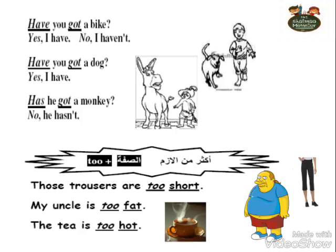Another grammar point for today: we use 'too' plus an adjective, which means 'more than necessary'. For example: Those trousers are too short — the length is shorter than it should be. My uncle is too fat — he is fatter than he should be. The tea is too hot — it's hotter than it should be. So 'too + adjective' means more than necessary.